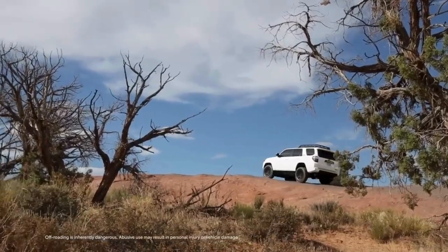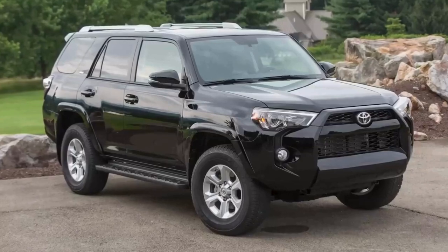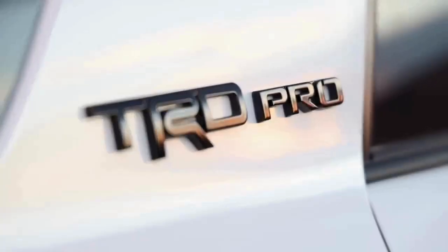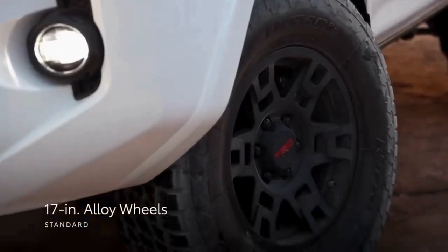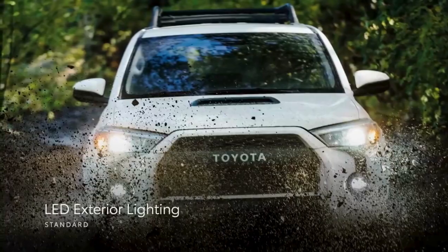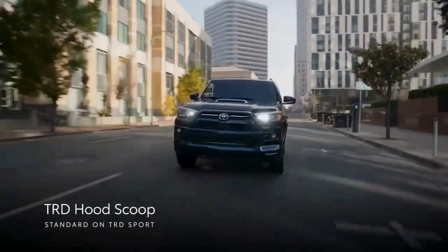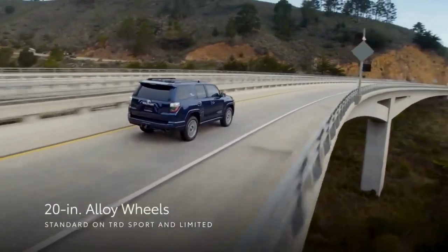One look at 4Runner's confident stance reinforces its off-road prowess. This sharp and rugged look is further reinforced on SR5 and TRD models thanks to standard 17-inch alloy wheels, along with standard LED exterior lighting. TRD Sport adds a nice dose of style thanks to a TRD hood scoop, black roof rails, and 20-inch machine-face alloy wheels.